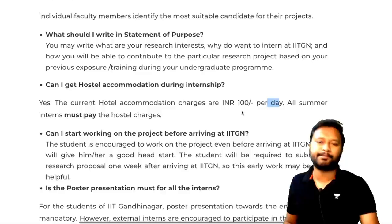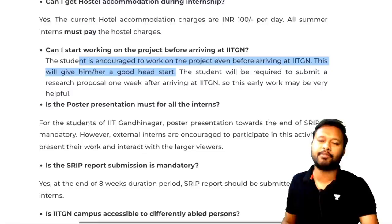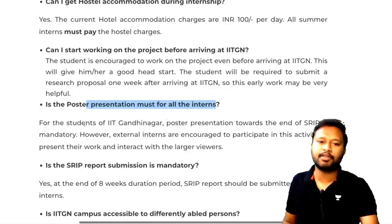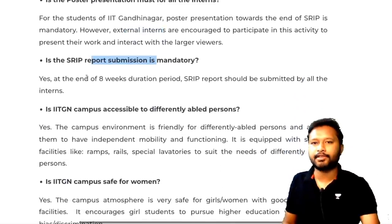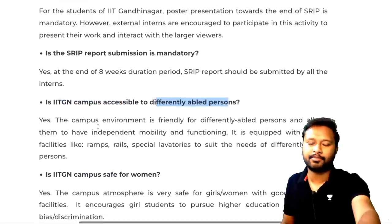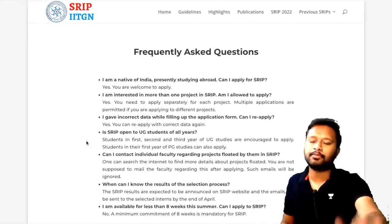Hostel accommodation is available at 100 rupees per day. Students are encouraged to start working on the project before arriving at IIT Gandhinagar to get a head start. Poster presentation is mandatory for internal students but only encouraged for external students. Report submission is mandatory for all interns. The campus is accessible to differently-abled persons and is safe for women.